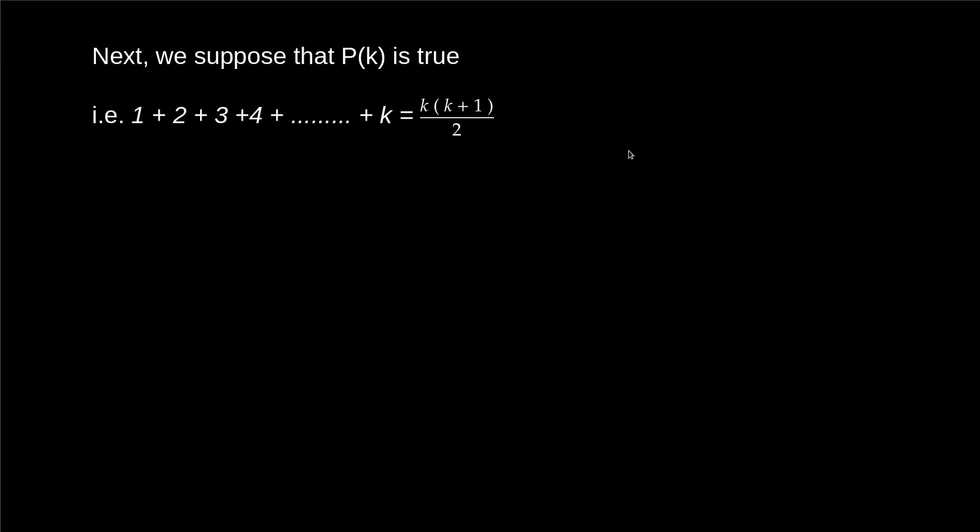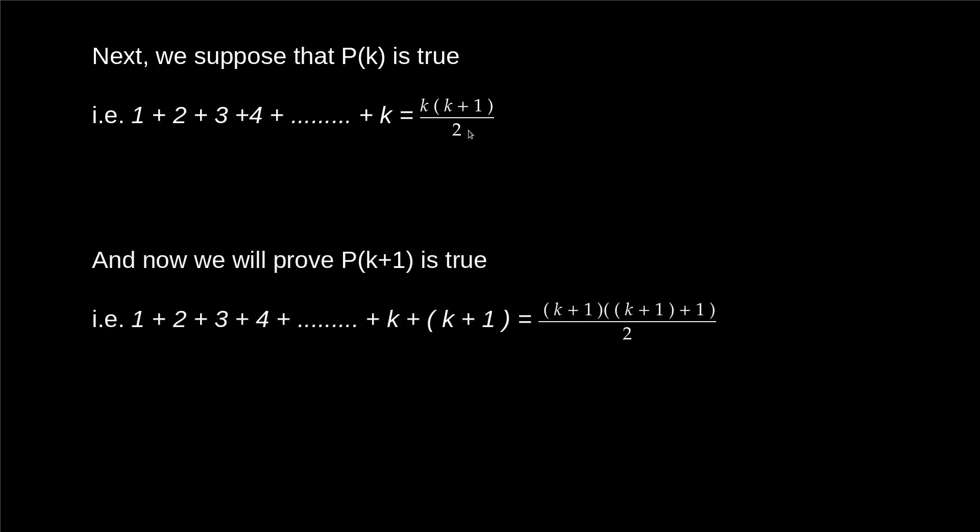Next we suppose that P(k) is true, meaning the theorem is true for n = k, so we can write 1 + 2 + 3 + ... + k = k(k+1)/2. We now have to prove that P(k+1) is true, that is we have to prove 1 + 2 + 3 + ... + k + (k+1) = (k+1)(k+2)/2, which is the same formula with n replaced by k+1.